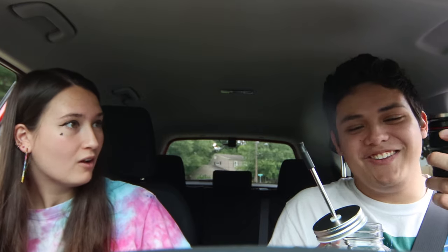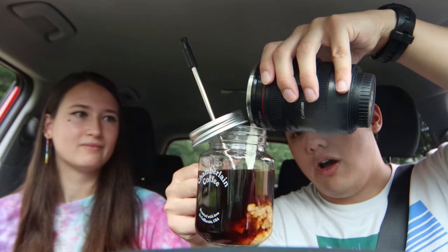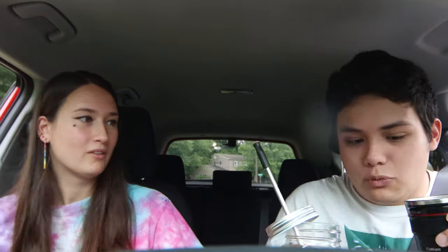It's a coffee cup — like a coffee lens cup. That's a lot. That looks fancy — it looks pretty smacky dacky.